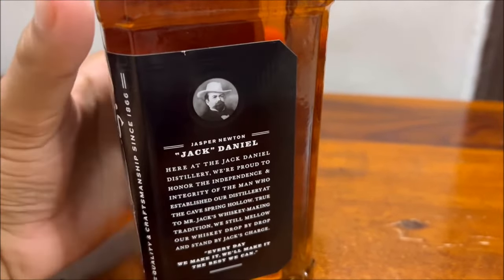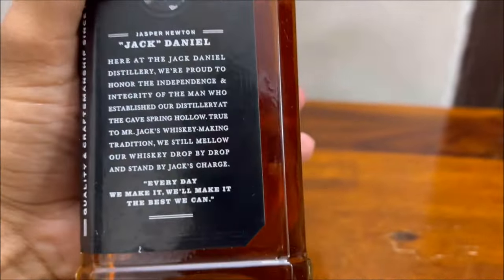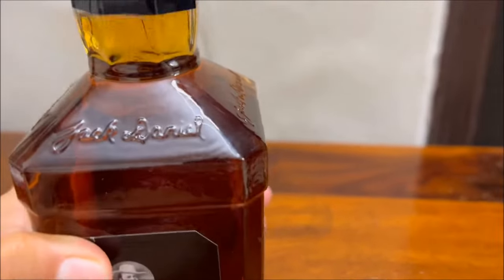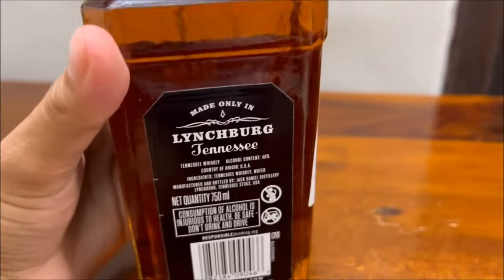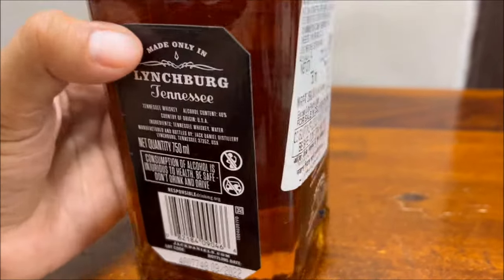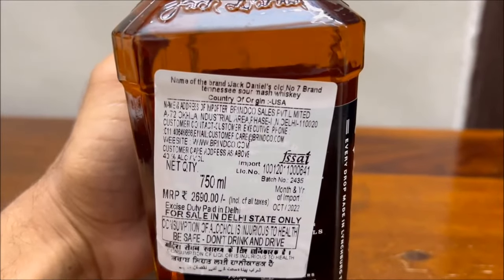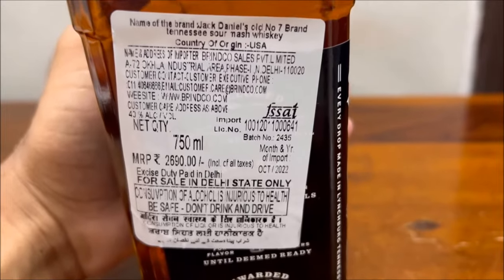What we have with us is a 750ml glass bottle. The bottle shape resembles that of a typical American bourbon whiskey. Talking about the smell, it smells sweet straight away with a little hint of smokiness — a charcoal mellowed taste. In terms of the price, I would say it is fairly decent even though it is 40% alcohol.